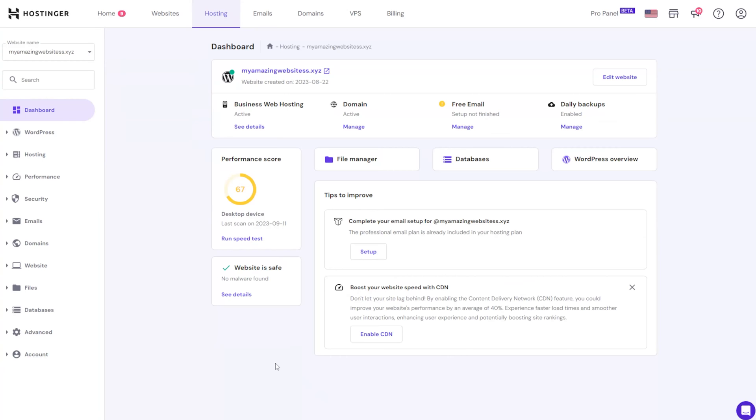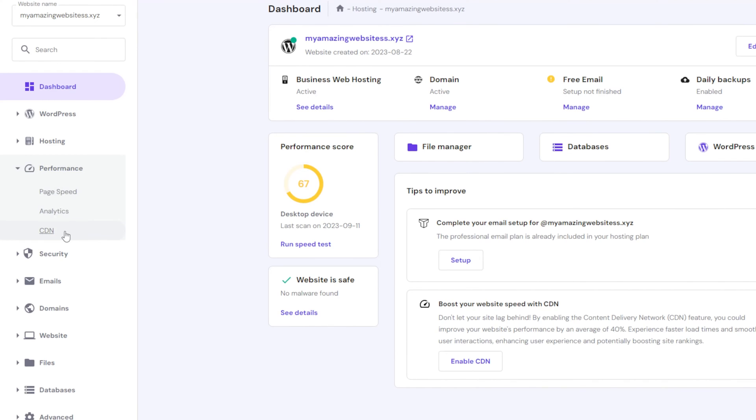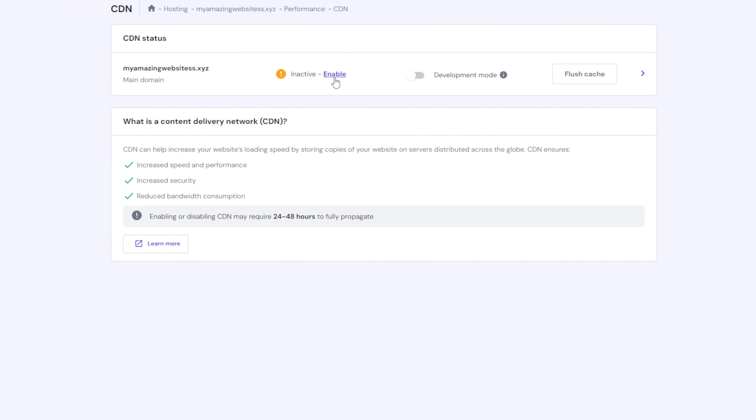Besides speed, this technology can also protect your site from traffic spikes and DDoS attacks, making your site more reliable. We're excited to announce that Hostinger CDN is now out of beta, ready to enhance your website's speed by up to 40%. More importantly, it's easy to set up from your HPanel dashboard. To do that, head to Performance, choose CDN, and click Enable under CDN Status.